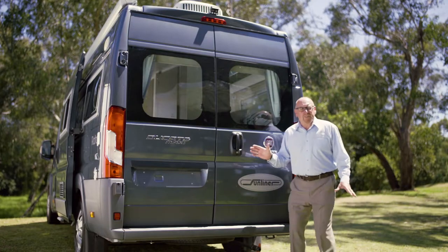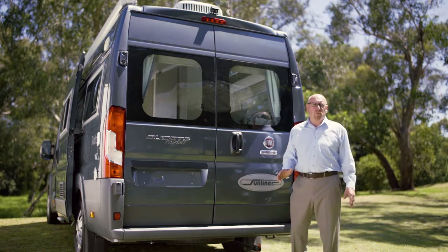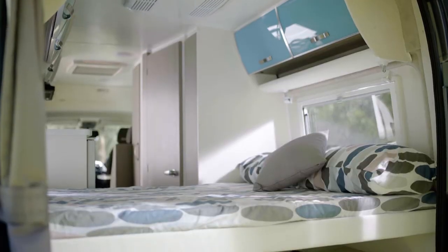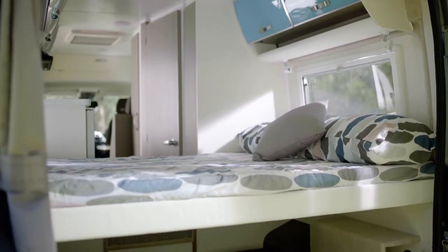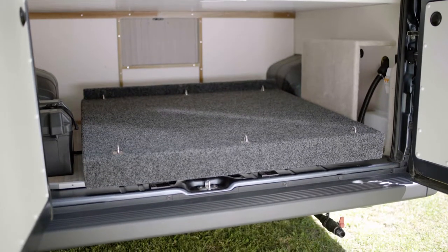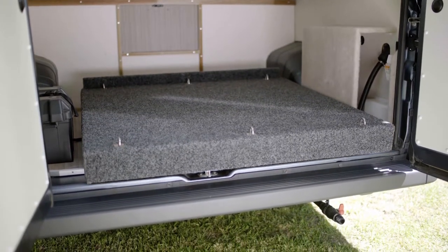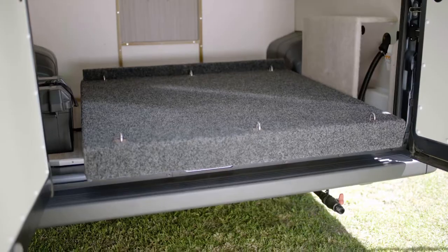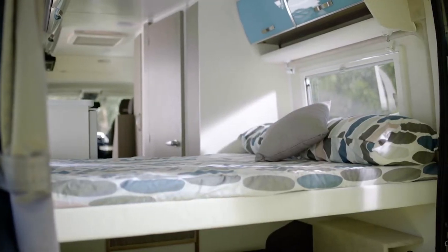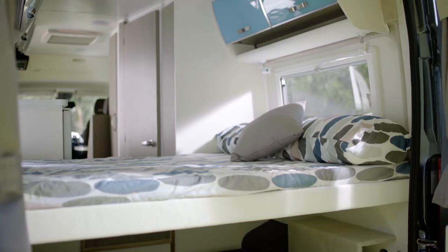Here at the back of the Rialta we have these traditional campervan doors and these open outwards. Underneath the bed area you have all of this storage space. Sunliner have added this great pull out system with tie down points so that you can fully utilise and access this space. The doors also create this lovely open space at the rear of the camper so you can relax on the bed in the open air.